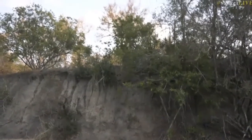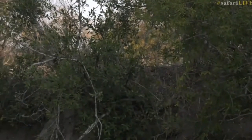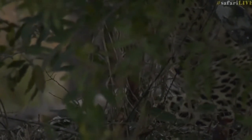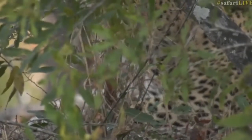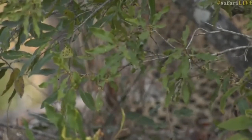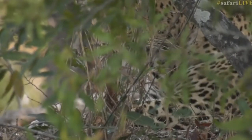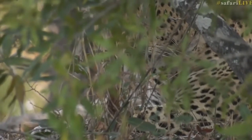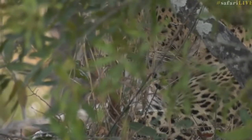There he is — you can see the spots there to the right hand side, you can see his face. Over there — can we lighten that a little bit? There you go, you can see him. Beautiful pattern. It's so difficult, so well hidden. But we'll sit here for a while and hopefully we get another view of him.